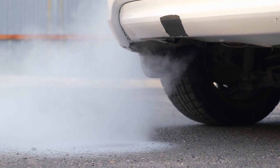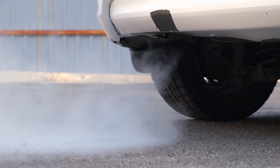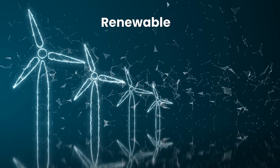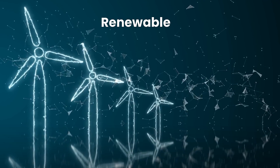EVs are considered more sustainable than traditional gasoline-powered cars because they produce zero emissions while driving. Additionally, the electricity used to power EVs can come from renewable sources, such as solar or wind power, reducing their environmental impact.